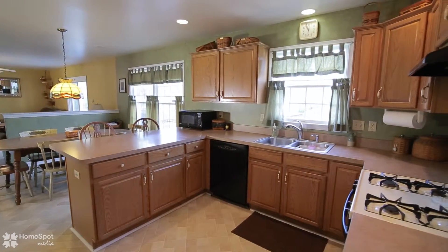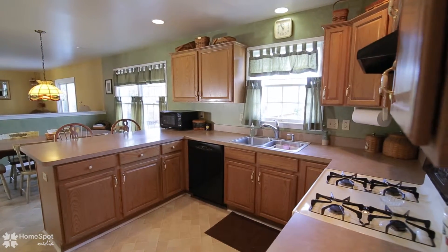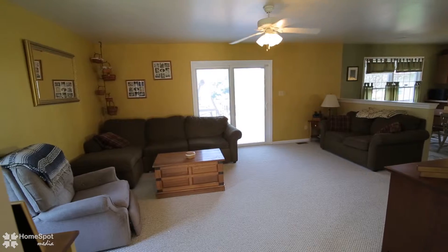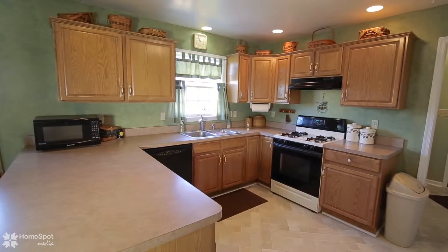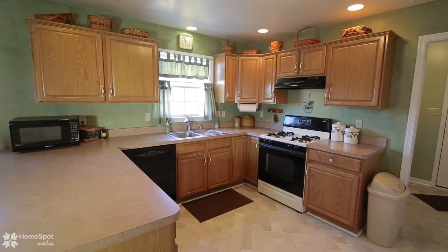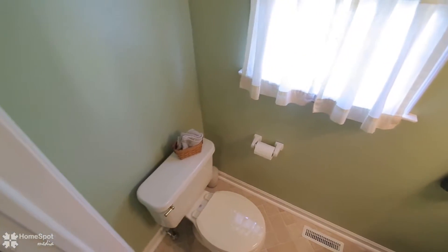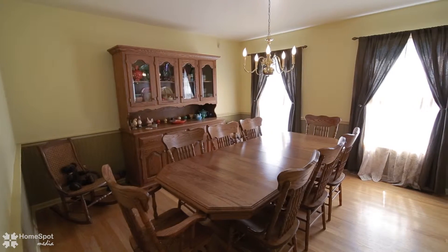Super efficient kitchen with lots of counter and storage space connects to the breakfast area and family room. Enjoy the formal dining and living rooms.